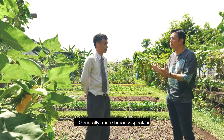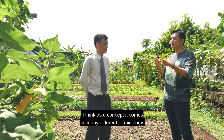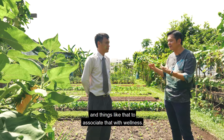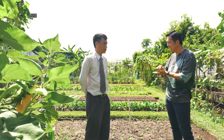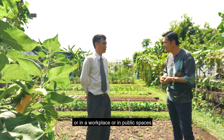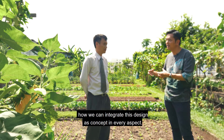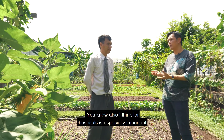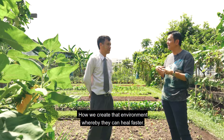More broadly speaking, people associate wellness with psychological and physical well-being, and it comes in many different terminologies. But to me, wellness permeates at every level and every aspect of our lives — whether at home, at a workplace, or in public spaces. I see huge opportunities to integrate this design concept in every aspect. Nobody can deny that we want to be in an environment where we feel good, especially for patients. So for hospitals, it's especially important how we create an environment where they can heal faster.